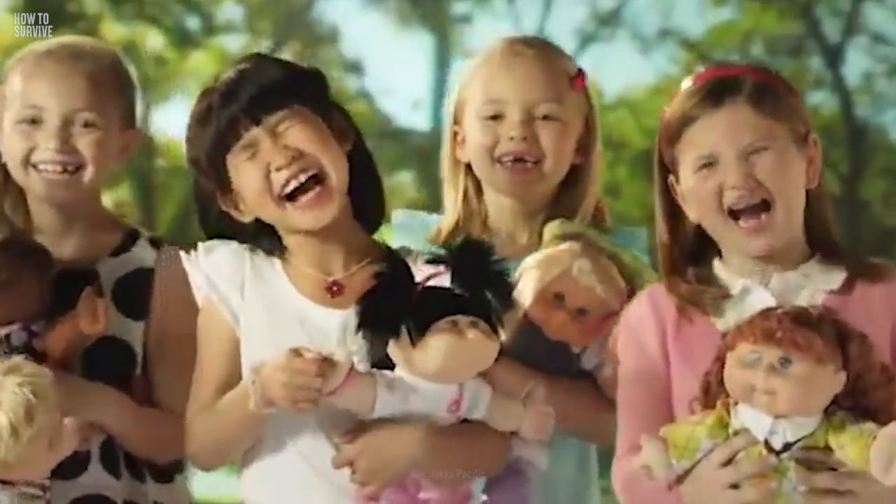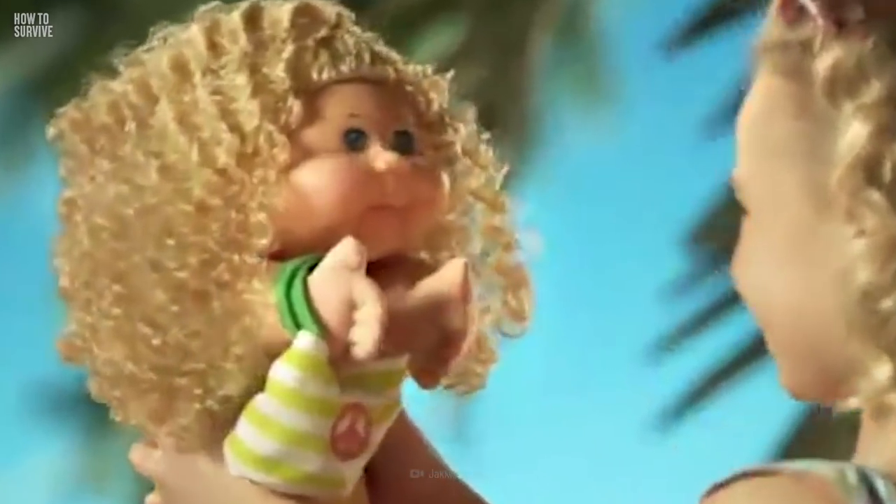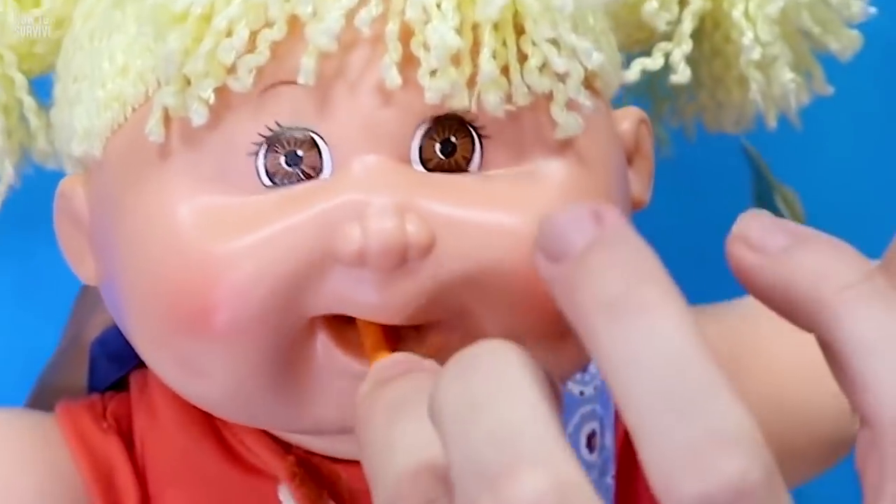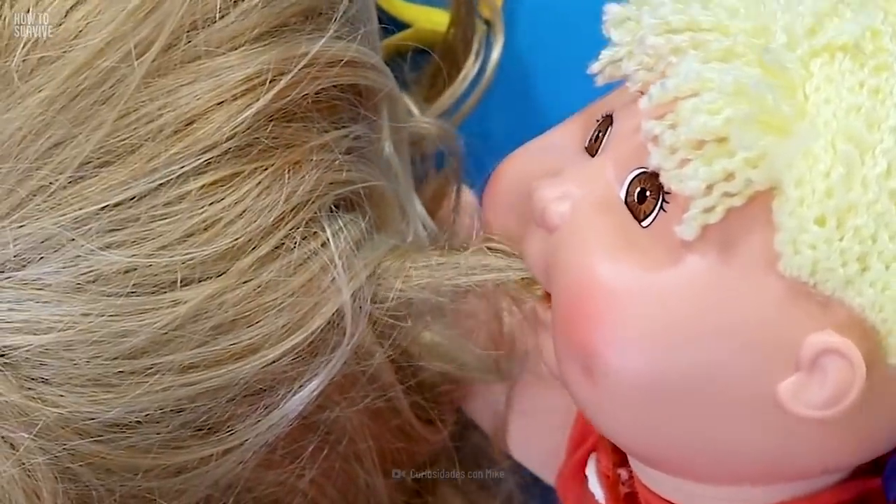The popular Cabbage Patch dolls of the 1980s acquired a bad reputation when a new version was released in 1996. This iteration had mechanical jaws that chewed included plastic carrots and french fries fed to it by its young owner. The problem started when children got their hair or fingers caught in the doll's jaws, and it wouldn't let go. Upset American parents were calling 911 to deal with the aftermath. After 100 reported incidents, Snack Time Kids were removed from shelves. If you end up playing with this hungry toy, tie your hair back or keep your beard out of the way.